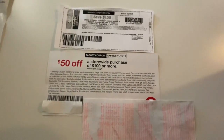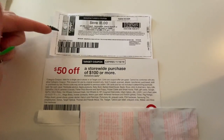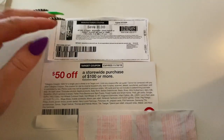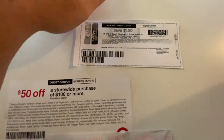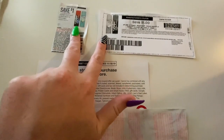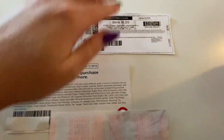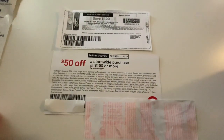You can also use a store coupon with an internet print, since the internet print is the same thing as the paper coupon. But you cannot use two manufacturer coupons — a paper one and an internet one — on the same item. You have to pick one or the other and then combine it with the store coupon.